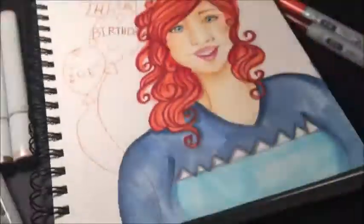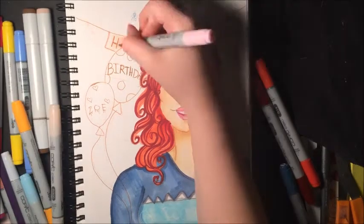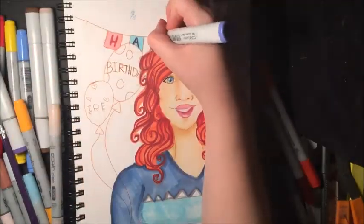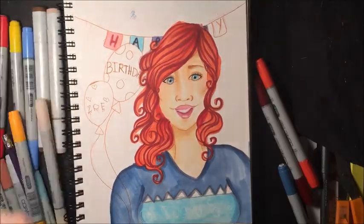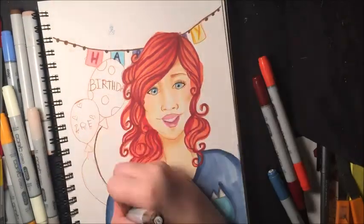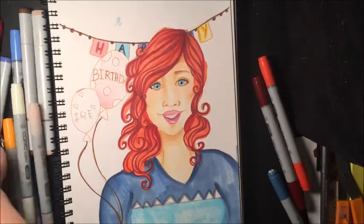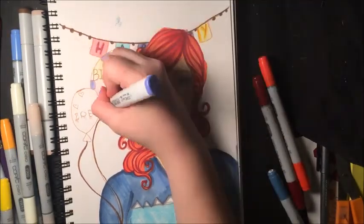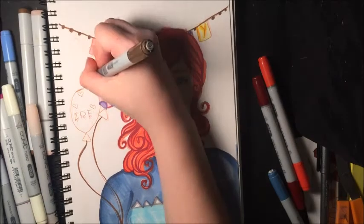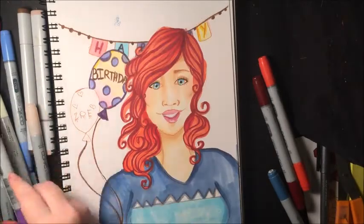Eventually it turned out well and I like how this picture came together. I used blue, purple, pink, and yellow for the background — still quite bright colors, but they weren't so overpowering that they clashed with the character herself. I also added a streamer in the back that says 'Happy,' and on the blue balloon it says 'Birthday,' and then 'Zoe.' I thought that was really cute. I originally planned two streamers saying 'Happy Birthday,' but since 'Happy' was already too low in the sketch, I put 'Birthday' on the balloon instead.